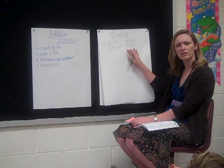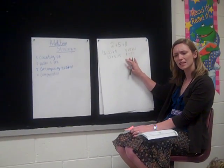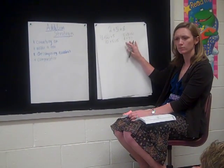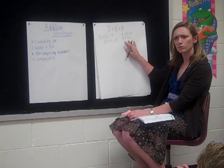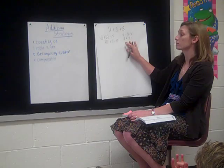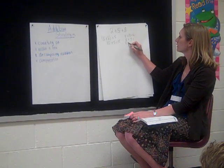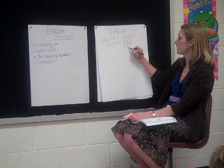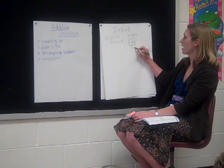Looking quickly at her 8 plus 7, does anyone have another strategy besides counting on that we could use to solve 8 plus 7 — this problem inside this big problem? Aiden, what else could we do? You could take 2 away from the 7, and put the 2 with the 8, and it leaves you with 5, and you put 10 plus 5. Okay, you could have done the 8 plus 2, put them together to make 10 plus 5.